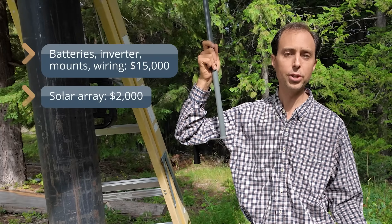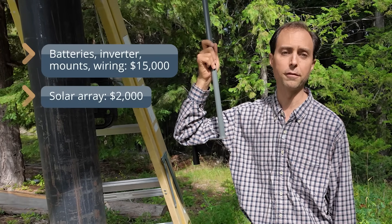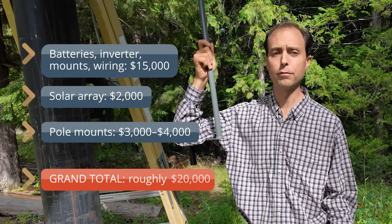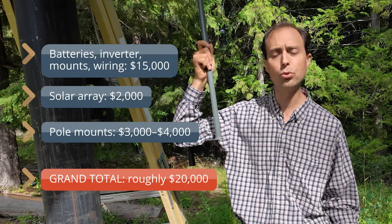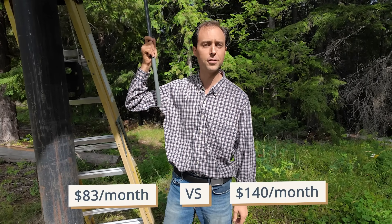Replacing our solar array — say $2,000, though it would actually be less. The MT Solar pole mount — $3,000 to $4,000. For a grand total of roughly $20,000 for a system that keeps our home running fully off-grid. That's complete energy independence for the price of a new low-cost economy car. Spread over the expected 20-year lifespan, it's about $83 a month. Compare that to the average U.S. power bill of $140 a month, and the system could pay for itself in 12 years. And honestly, even if it never pays off, the peace of mind is worth every penny.